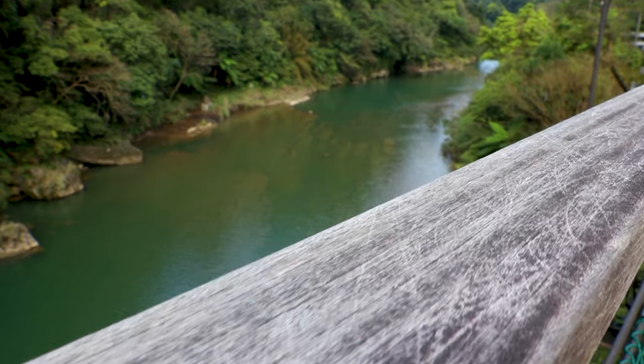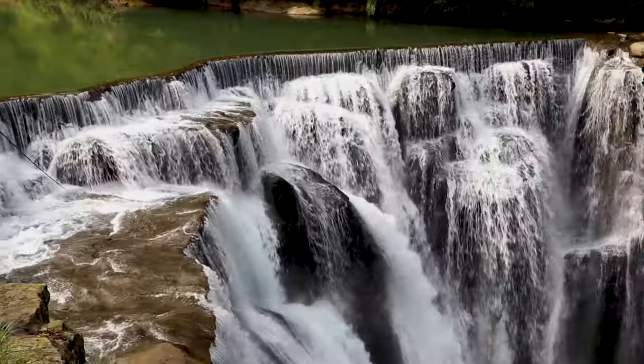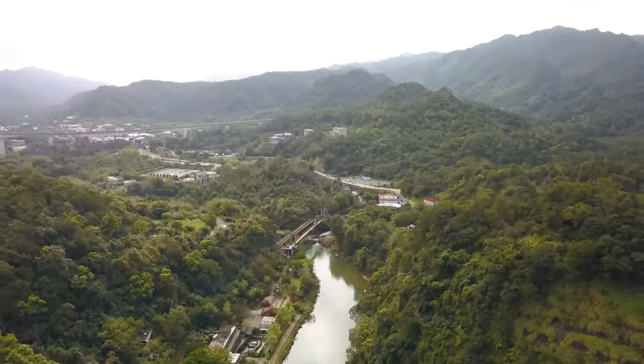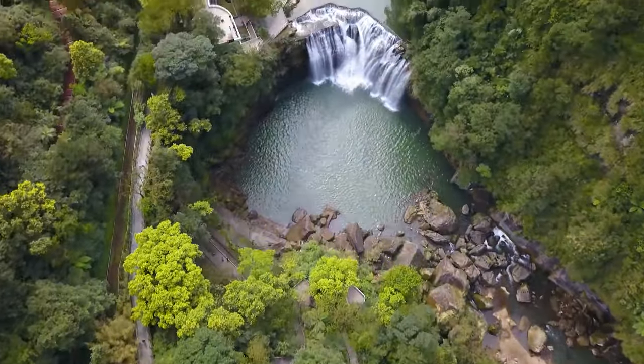Another top thing to do in Taipei is visit Shifen Old Town or the waterfall. We're here at the waterfall right now and it takes roughly 30 minutes to one hour by shuttle or MRT to get here. It's a really pretty waterfall — not the tallest in Taiwan but the broadest, about 20 meters tall and 40 meters wide. It's also known as the Little Niagara Falls. You don't really need a long visit but definitely come check it out.